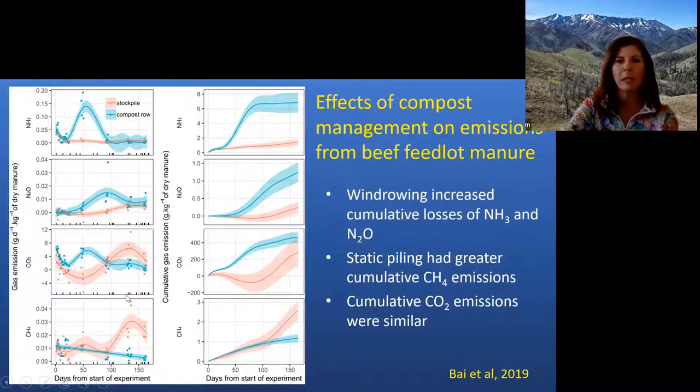For carbon dioxide, the static pile saw a dip early on, then some CO2 release later — possibly as the pile slowly dried — while the turned windrow had a strong flush of CO2 early, then tapered to nearly nothing. Overall, both methods ended up releasing similar total CO2, just at different times in the process. For methane, the compost windrow steadily declined to nothing, whereas the stockpile had an early bump around 50 days and a larger flush of methane later, resulting in more total methane lost from the stockpile than from the windrow.